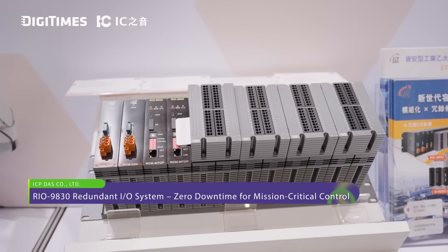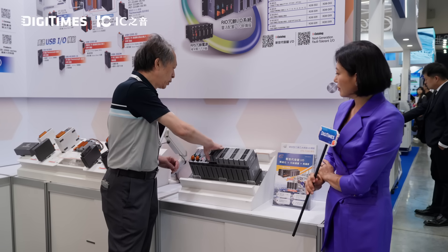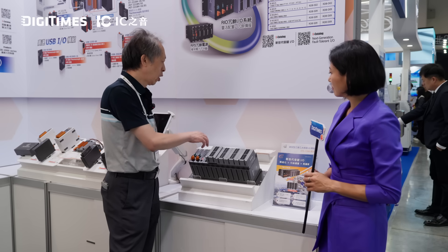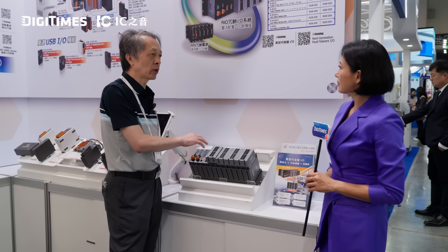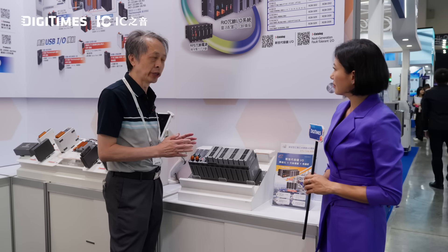The system provides the following capability: the I/O bar modules support hot-swap. When you have one module hardware failure, you can replace it with a new one online. So you can reduce the downtime, and your maintenance cost can also be reduced.